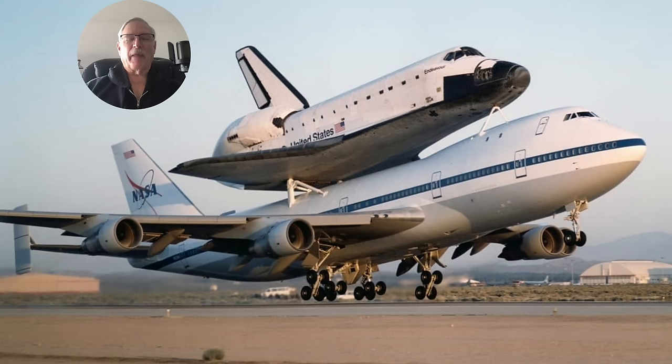I was out at Edwards for the very first takeoff of the 747 with the Enterprise on it. The Enterprise was used for all the approach and landing tests — it never went into orbit; it was strictly an atmospheric test vehicle. On the very first flight, I was sitting there at last chance getting checked out in the T-38, giving a check ride to a test pilot. The typical thing we do is, on the first takeoff, simulate an engine failure, come around for a heavyweight go-around, and then do the rest of the check ride.